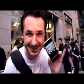So OS X, right here, is doing all the work. It's my new iPhone. I'm going to keep it.